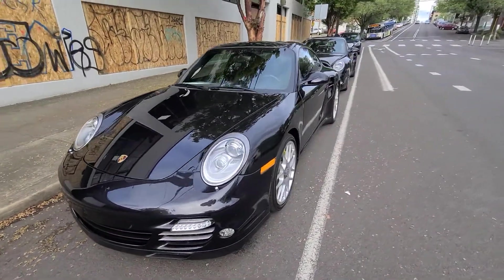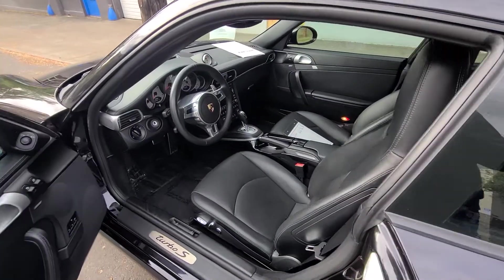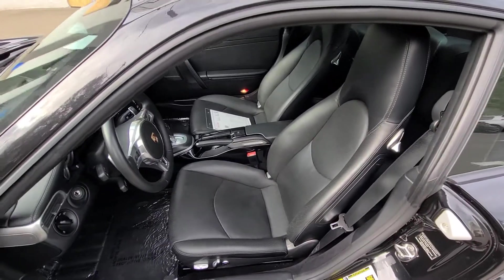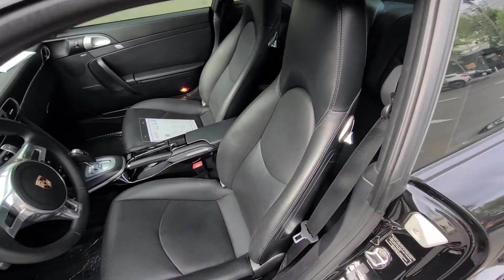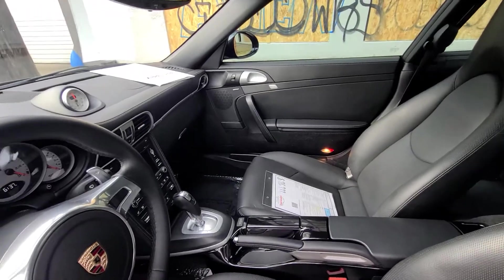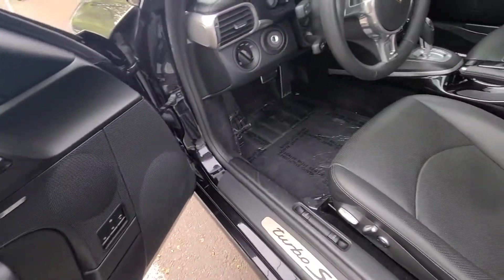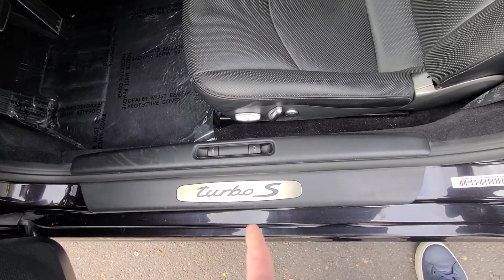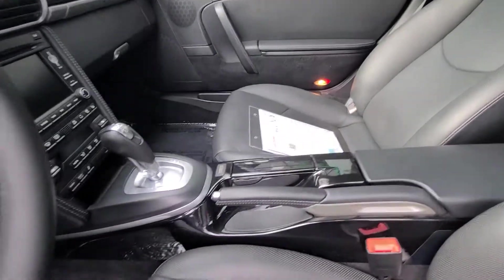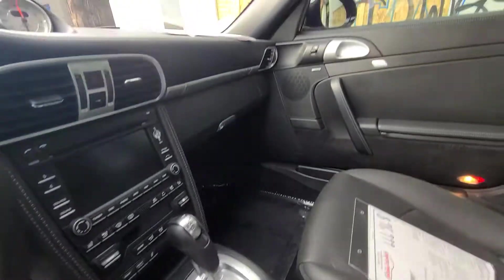When we look at the interior of both cars, they're quite a bit different. This is the 2012. It has comfort seats that are heated and air-conditioned, and it's got full leather — the dashboard, door panels, everything is wrapped in leather. This car has the standard door seals, while the other car has illuminated stainless steel door seals.